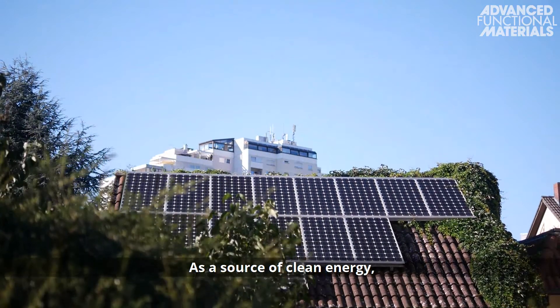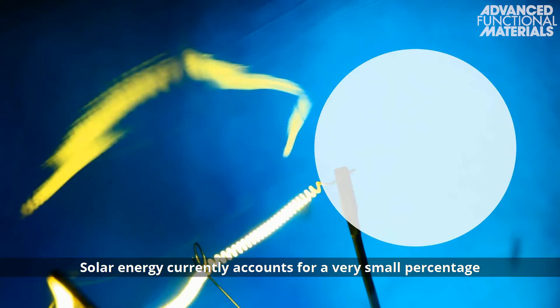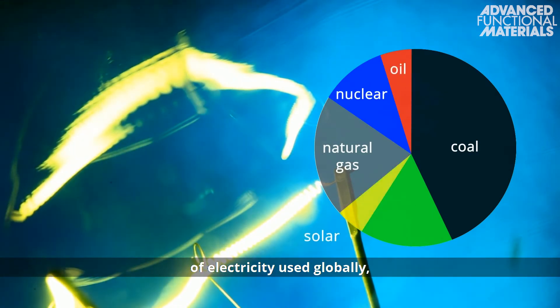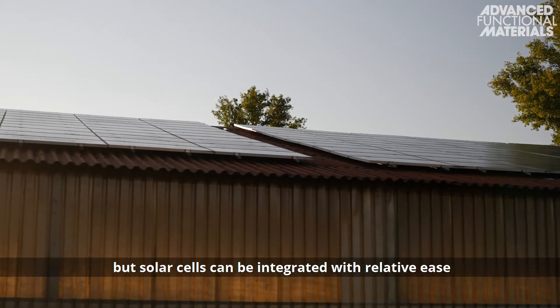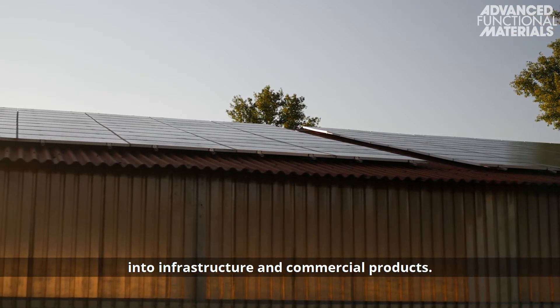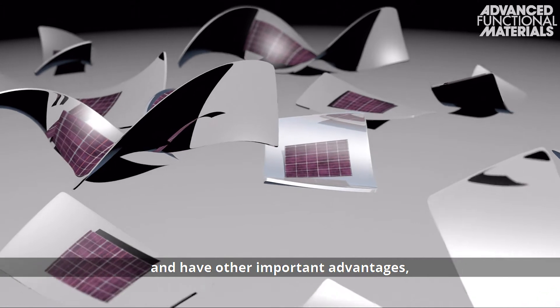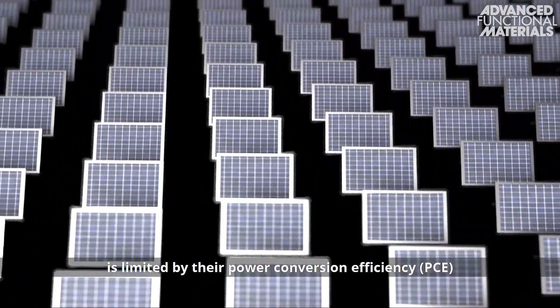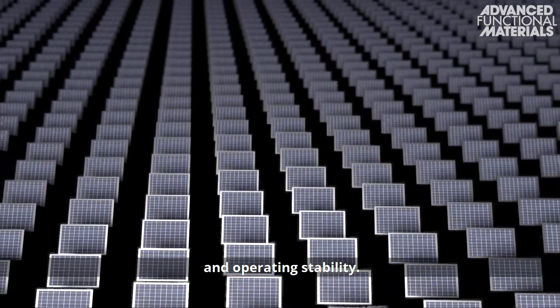As a source of clean energy, solar cells have great potential to dominate future energy markets. Solar energy currently accounts for a very small percentage of electricity used globally, but solar cells can be integrated with relative ease into infrastructure and commercial products. Emerging solar technologies are printable and have other important advantages, but realizing their large-scale global potential is limited by their power conversion efficiency, or PCE, and operating stability.